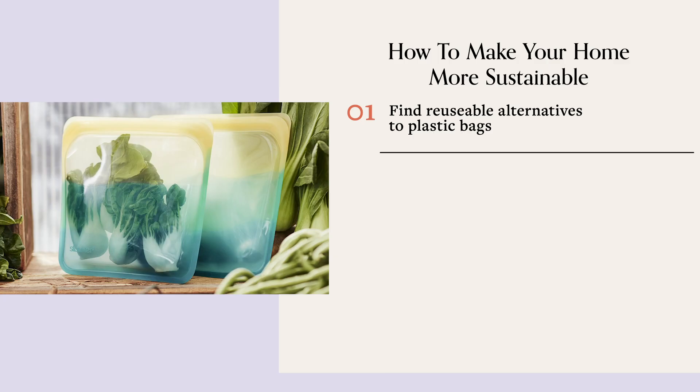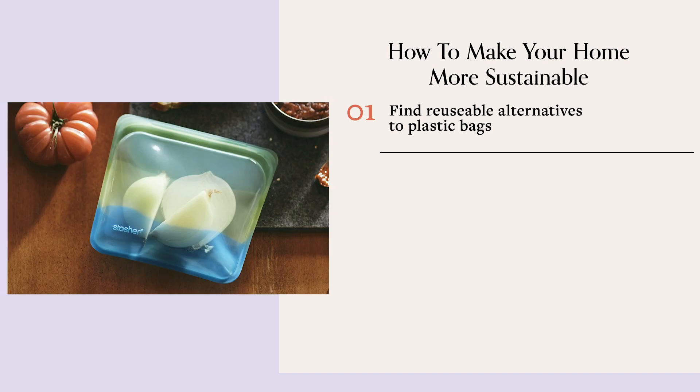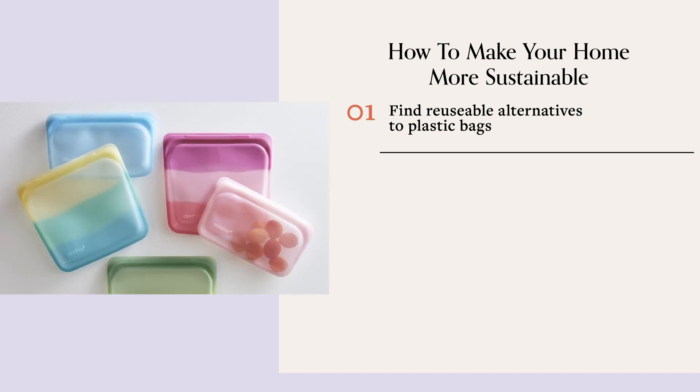Use what you have already, and once you're done with it, you can replace it with reusable alternatives. I love using stasher bags, which are reusable silicone bags. They are amazing — you can literally put anything in a stasher bag. You can freeze it, you can put it in the dishwasher. And although it's an investment upfront, it actually saves you money in the long run.